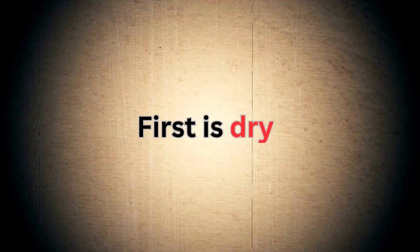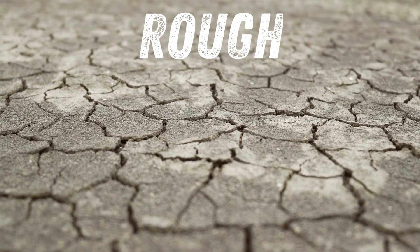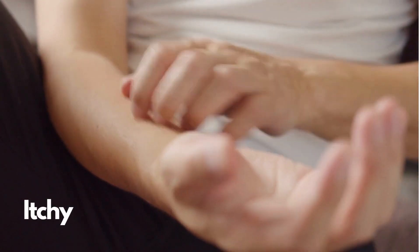First, let's quickly talk about the four skin types. First is dry. How do you know if you have dry skin? Your skin looks and feels rough, feels flaky, itchy, it's red, and it has cracks.